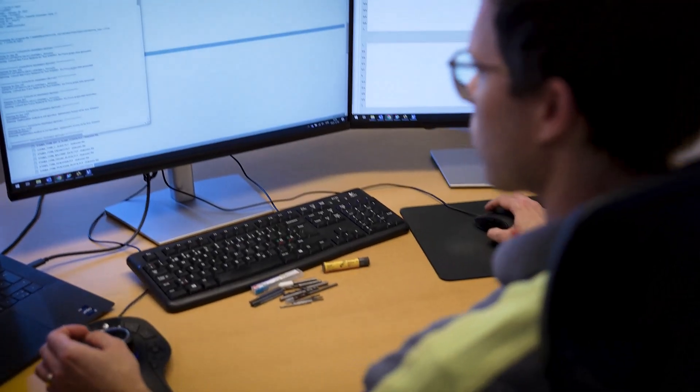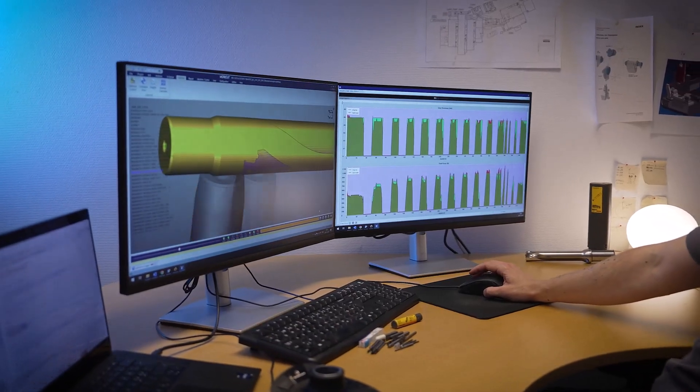We can monitor the energy consumption from the machine, from the compressed air, high pressure pumps, and so forth. If we can continue the rollout of this optimization software throughout our production, we can achieve huge savings on cycle time and on energy consumption.